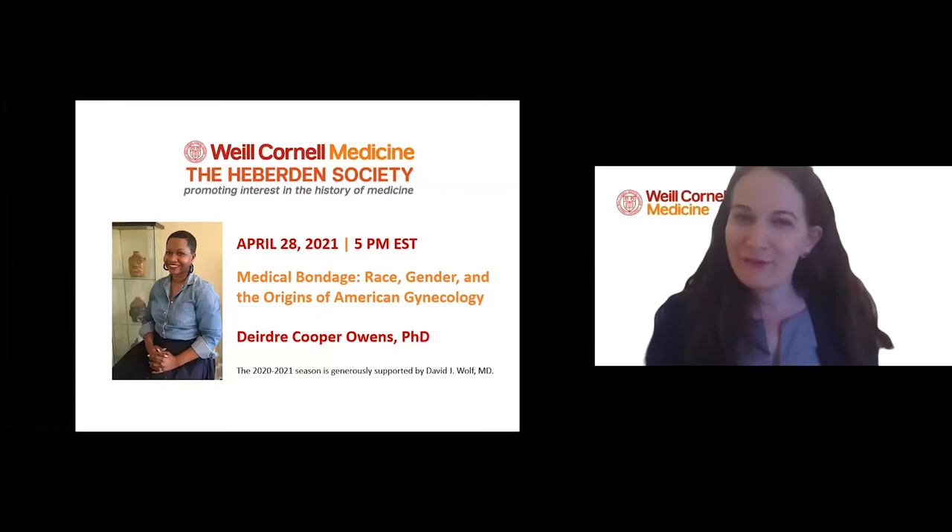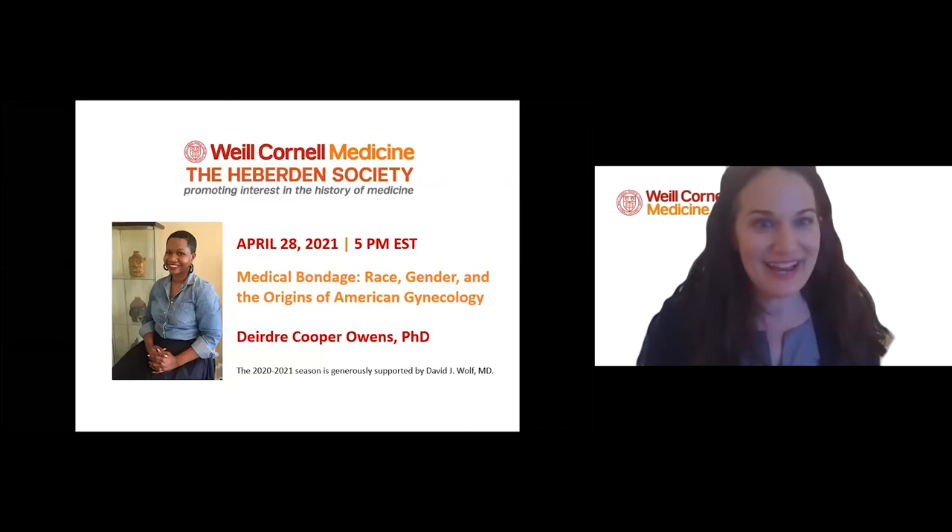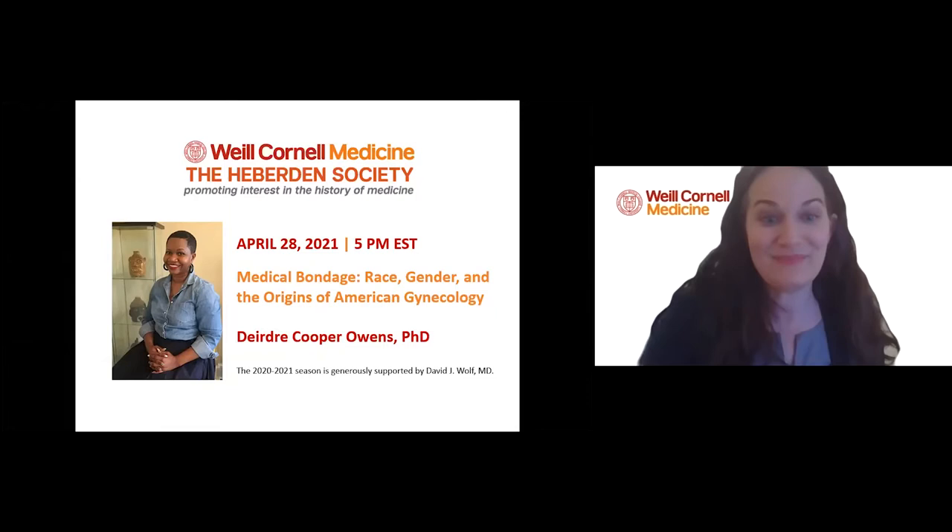Before we hear from our wonderful speaker, Dr. Deirdre Cooper Owens, I do have a few announcements to make. If you enjoy tonight's talk, I'd invite you to join us for next year's Heberden Society Lectures. We will be posting the schedule at the beginning of the next academic year, which we will also share on our website and via the Heberden Society listserv. A huge thank you goes to Dr. David Wolfe, who has generously sponsored this year's lectures.